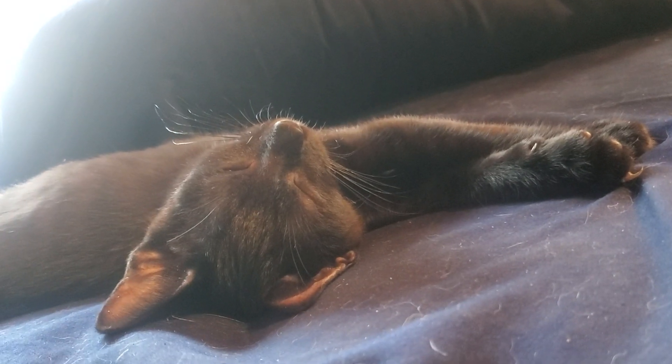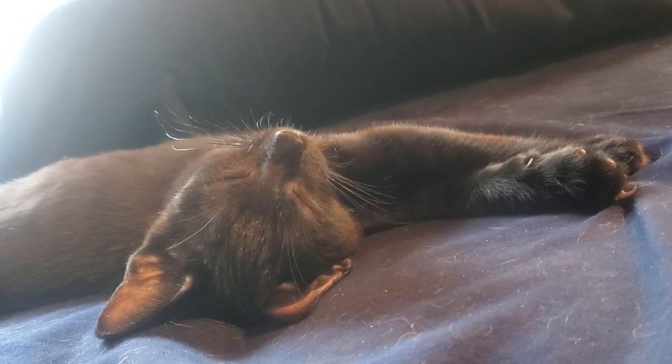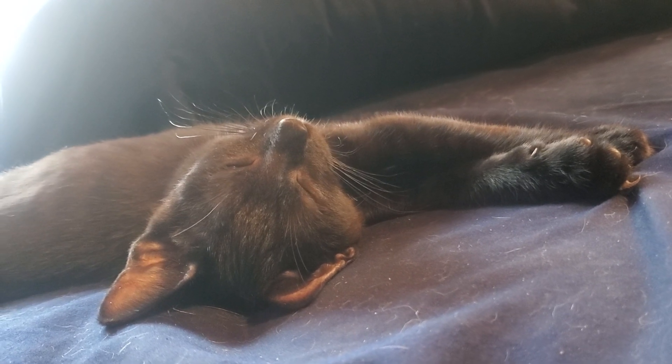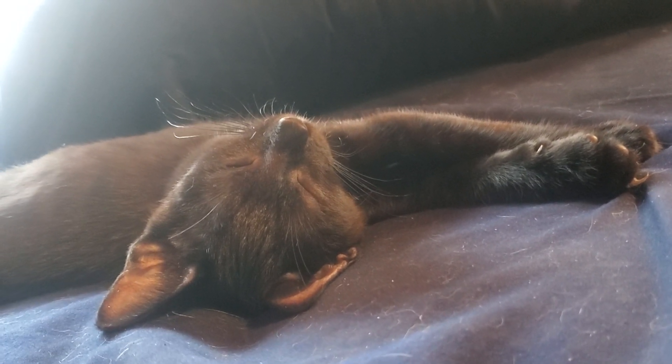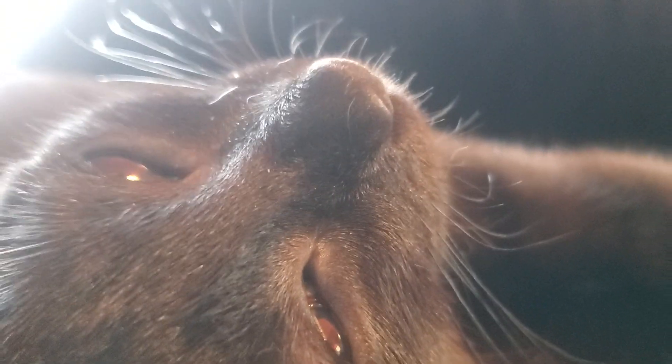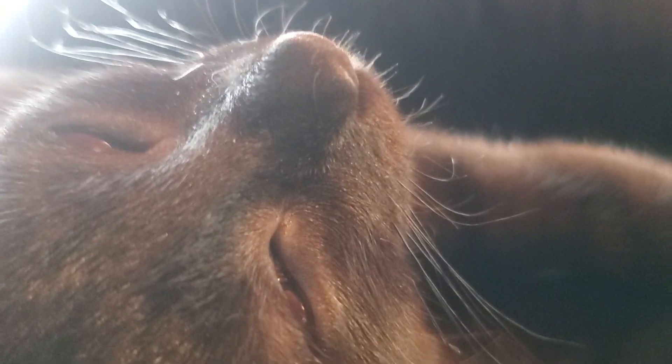Hold the camera still, will you please? Safari Jim doesn't want to be attacked. I'm going to try to get as close as I can. Get as close as you can to the panther. Not too close, not too close. That thing turns on us, we've got to run away.